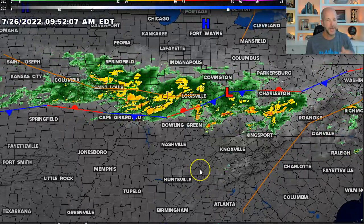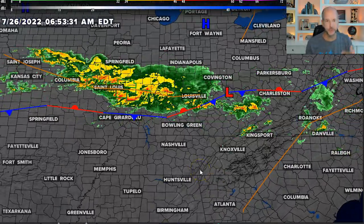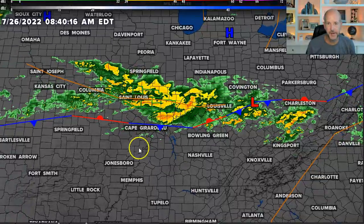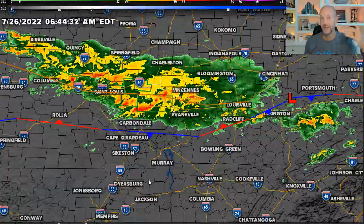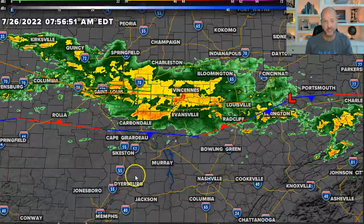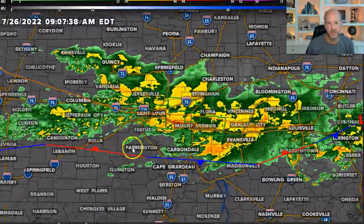I woke up this morning and I kind of knew there would be some training thunderstorms over the St. Louis area, but still blown away. Some areas around St. Louis have seen 12 to 14 inches — that's a foot plus of rain just since midnight — and flash flood emergencies all around the St. Louis area.